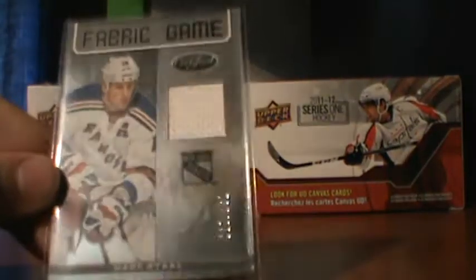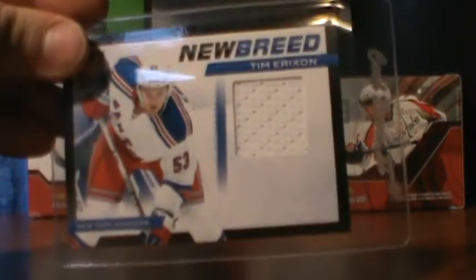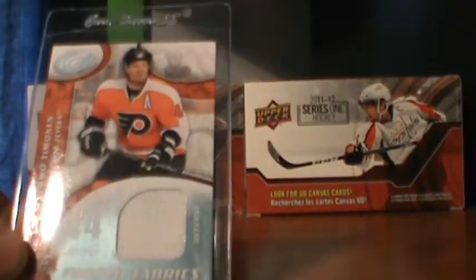There will be scans of everything on my Photobucket too. 34 of 299 of Mark Stahl from 12/13 Certified. Tim Erickson Newbury jersey. Kimmo Timonen Frozen Fabrics.